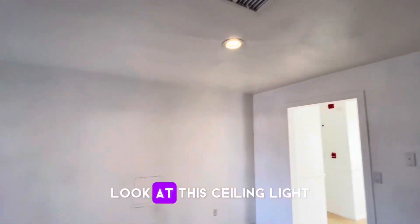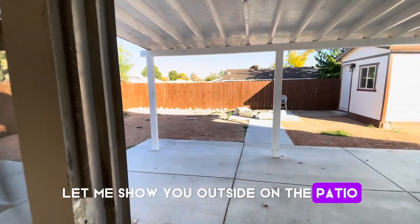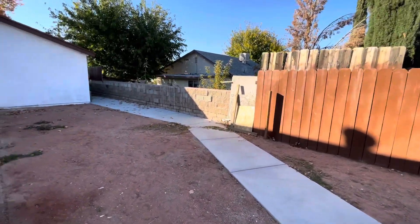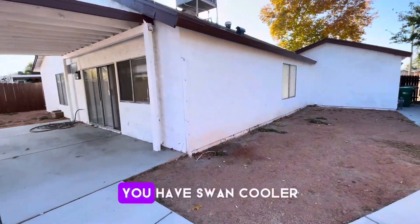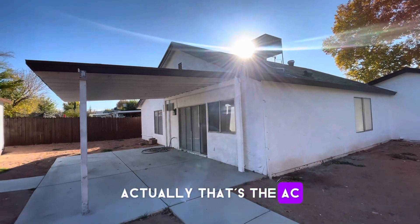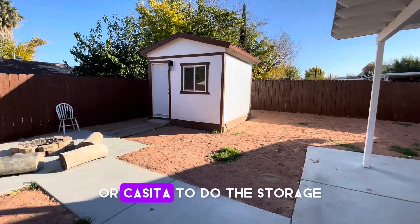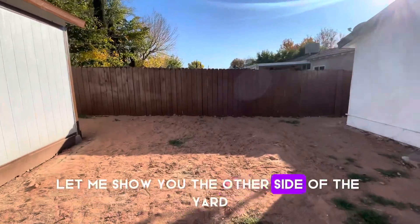$410,000. Look at the ceiling light. Let me show you outside on the patio — it's a big lot, you have a lot of space here. You have a swamp cooler but also the AC. There's a little gazebo and a casita you can use for storage.